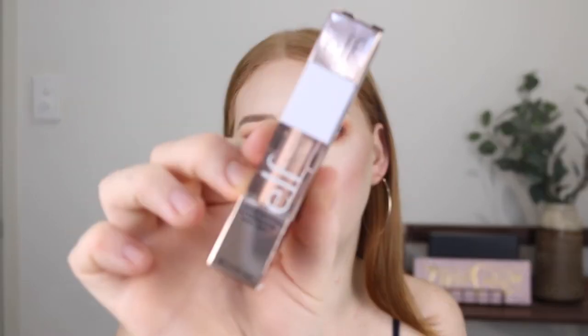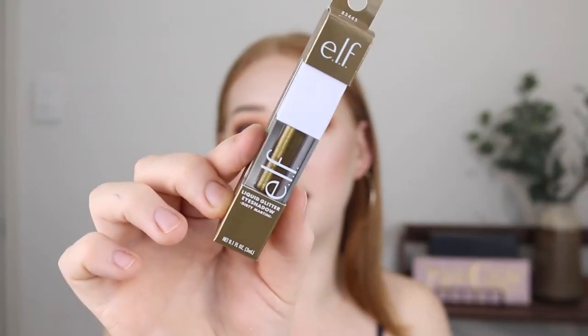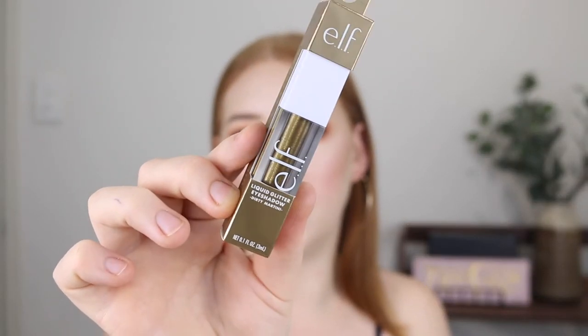And then I picked up these liquid glitter eyeshadows. I'm assuming they're similar to the Stila liquid eyeshadows. I haven't heard much about them and I don't know if the quality is there, but they were only around $10. I picked one up from Kmart and one from the ELF website. This shade here is called Flirty Birdie, and then this shade is called Dirty Martini — I freaking love that name.